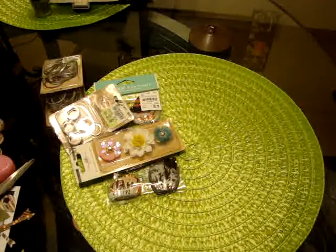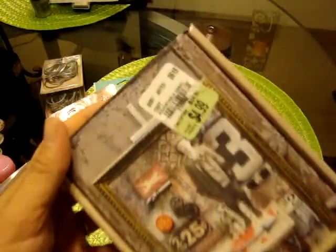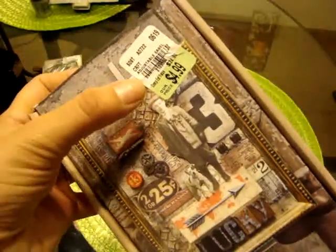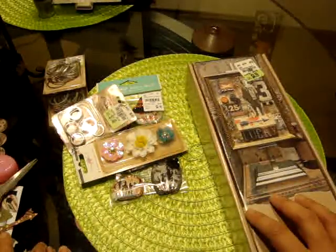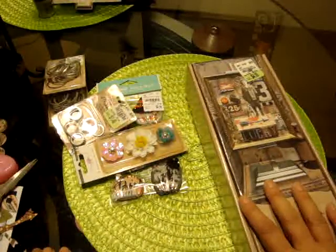I did buy two of these Tim Holtz adjustable easels because I have an idea to use them as a wedding decoration piece. They were only $4.99. My store by my house had them for the longest time, and then of course one weekend I thought of what I could do with them, went out there, and they were gone.